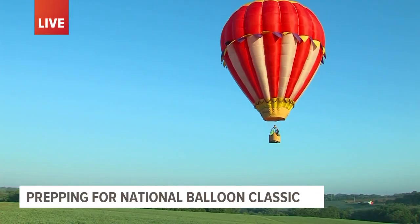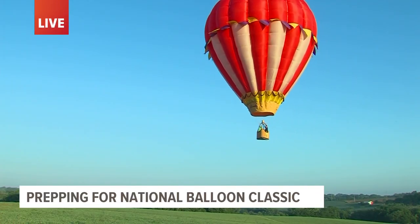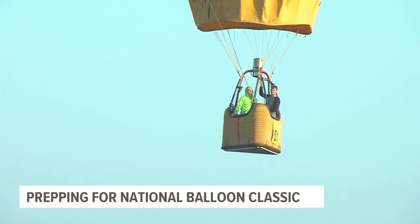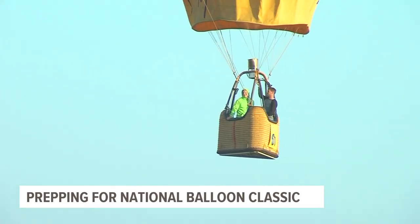If you're coming out, what you need to do this year is buy tickets online — that's something new. If you've come out other years, this is a big change. If you go to our website, NationalBalloonClassic.com, you can get your tickets there online. That's one of the new things because of the COVID protocol.